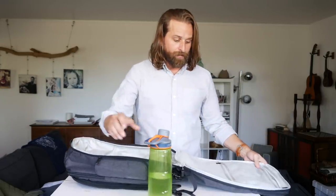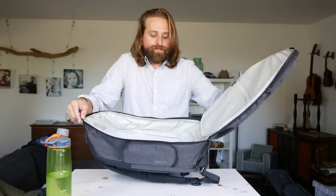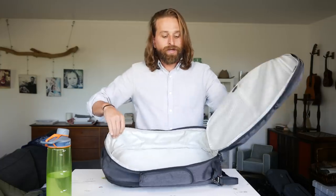Let me just fill this sucker up and show you how it packs and compare it to the other one. First of all, before I add anything, there's a little more capacity for sure. This is 25 liters and the Saxon is 23 liters. Liters are sort of bullshit though — it's not an exact thing. This feels more than two liters bigger than the other one.